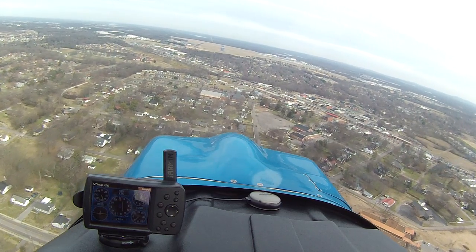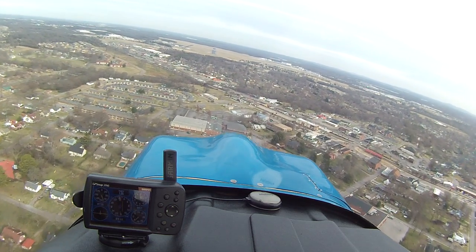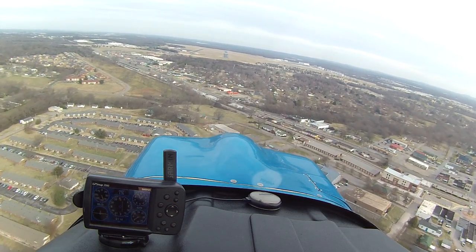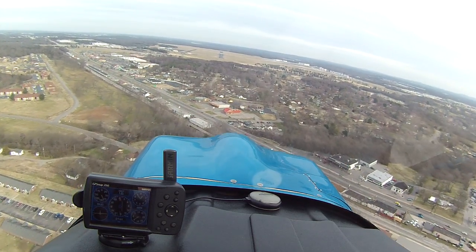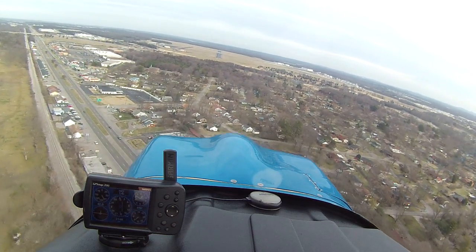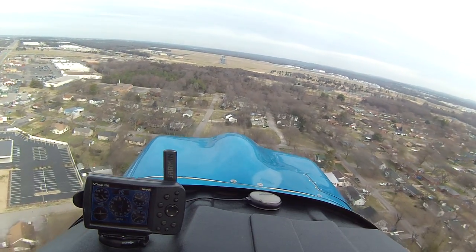We're looking for two red on the right and two white on the left. That would mean you're on the proper visual descent slope. Alright, there's two red, two white.